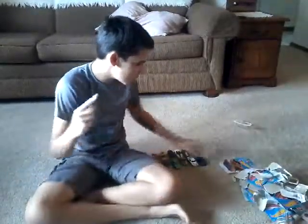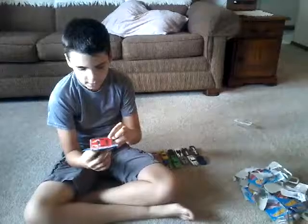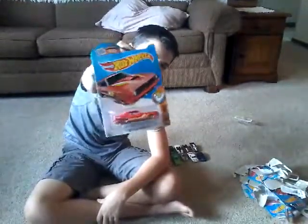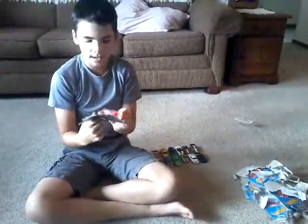So I have one more to open — a 1970 AAR Cuda. I have three of these now. I have a pink one that's one of the fastest cars I have, and this one I have no clue.